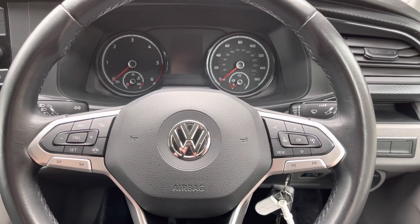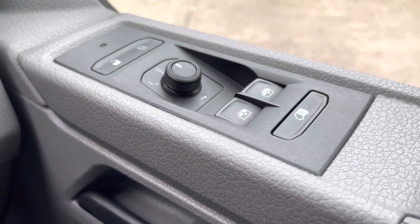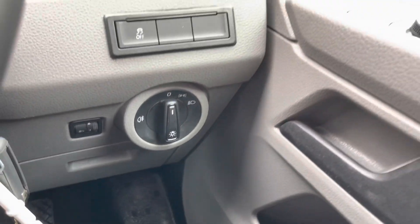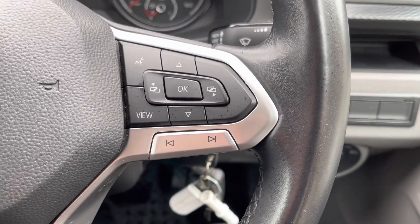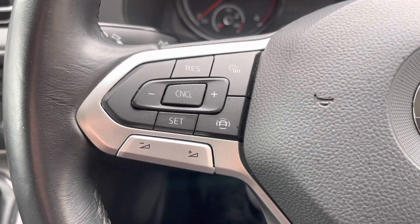I am now sitting in the driver's comfortable seat. To the right of me, you will notice the window and mirror controls. Moving down, you will notice the headlamp controls. Moving across to the steering wheel, here we have the media controls. On this side of the steering wheel, you'll see cruise control.